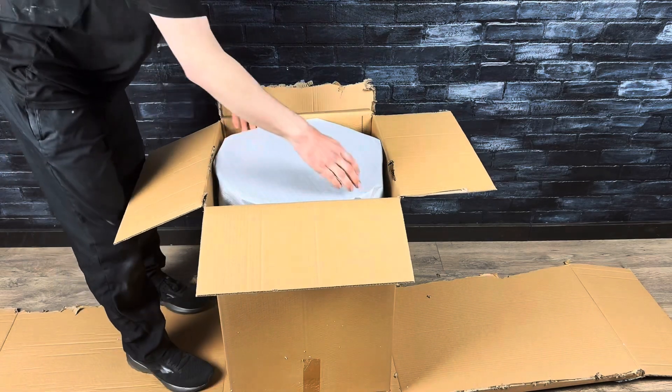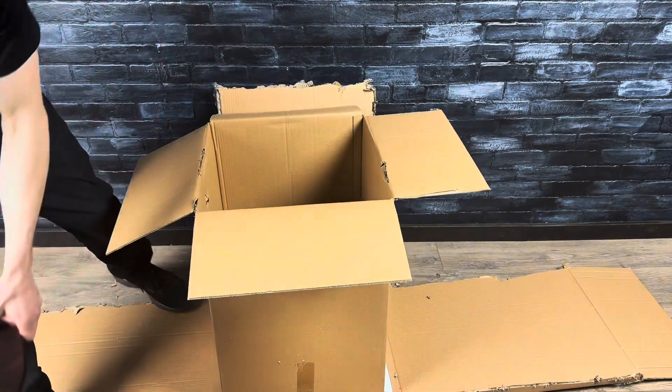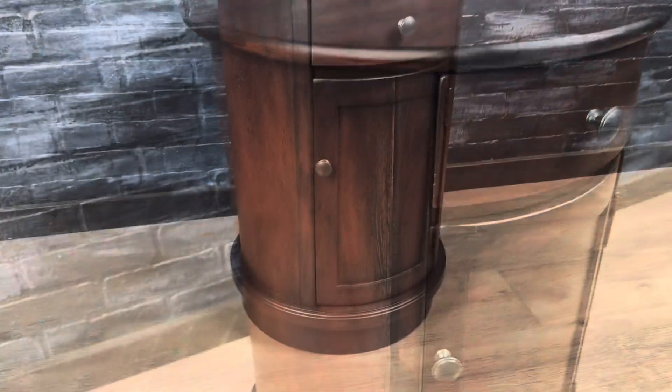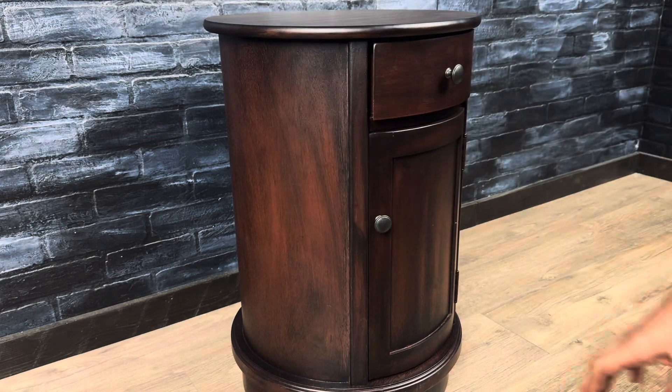Looks like this is it right here. Got it out of the box — it's looking pretty nice. It was packaged pretty well; it had a ton of foam and even came in a second box. It seems to be pretty well built, just a sturdy little end table.